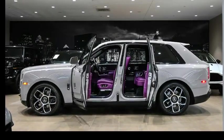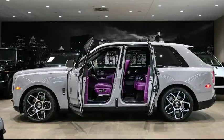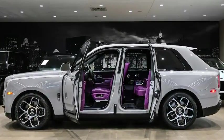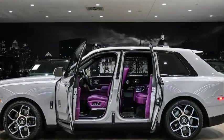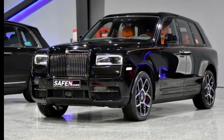The Cullinan is powered by a twin-turbocharged 6.75-liter V12 engine, which produces ample power and delivers a smooth and refined driving experience. The 2024 Rolls-Royce offers impressive performance for its size, combining luxury and comfort with capable off-road capabilities.